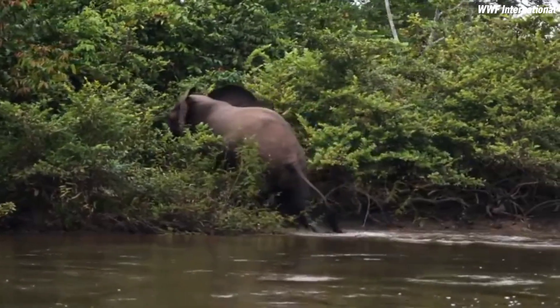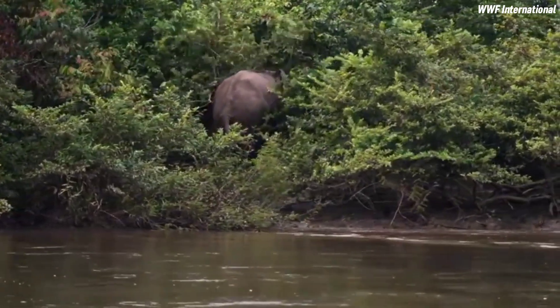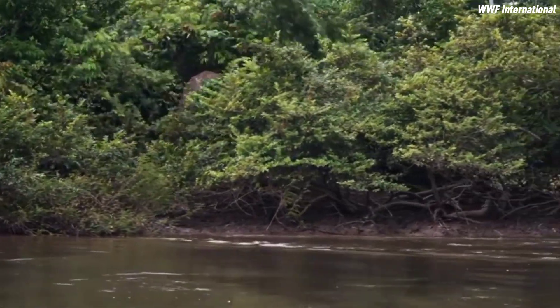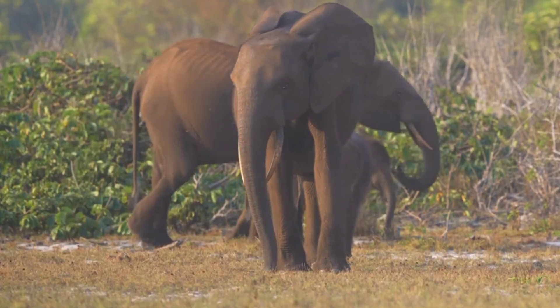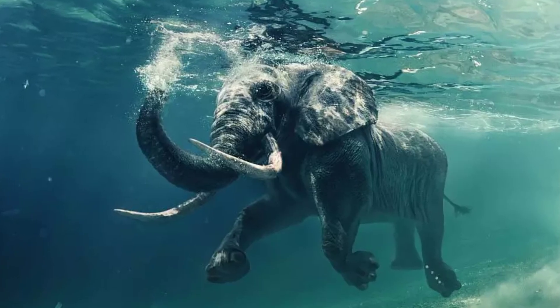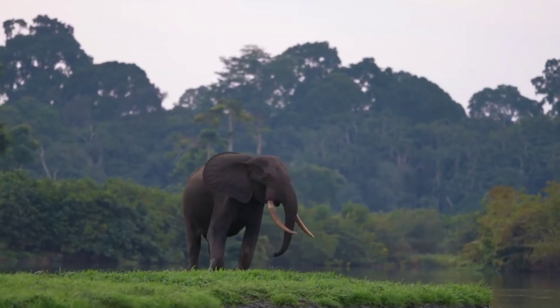The African forest elephant, smaller in size and found in rainforests, was officially recognized as a distinct species in the year 2000. It is known for its more slender tusks that point downward. The notion of pygmy, or water elephants, is unfounded — these are likely variations of the African forest elephant.